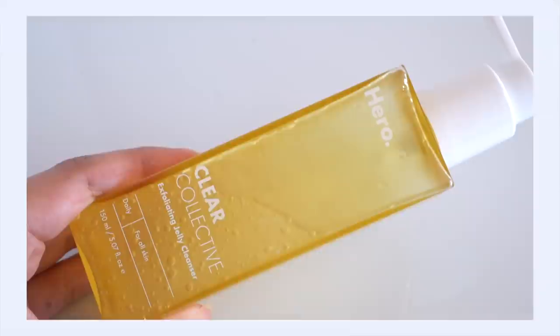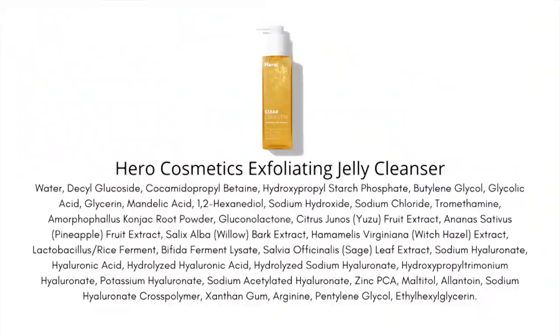Let's start off with the Exfoliating Jelly Cleanser — spoiler alert, my favorite product from the trio. My skin has really been enjoying this one. All three of these products really rely on the exfoliating powers of AHAs.